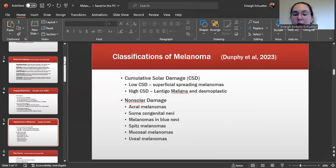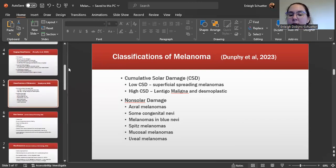The classifications also include cumulative solar damage, or CSD, which breaks down into low CSD and high CSD. Low CSD includes superficial spreading melanomas, and high CSD includes lentigo maligna and desmoplastic melanomas. The other classification is non-solar, which accounts for acral melanomas, some congenital nevi, melanomas in blue nevi, spitz melanomas, mucosal melanomas, and uveal melanomas.